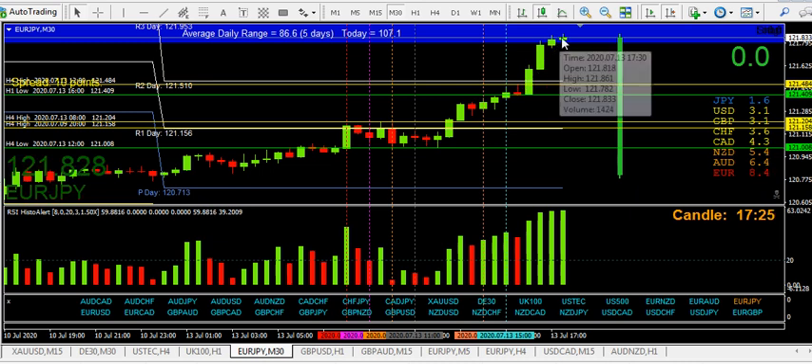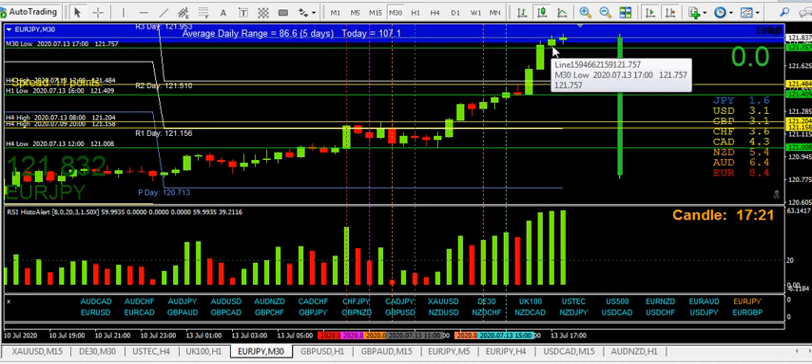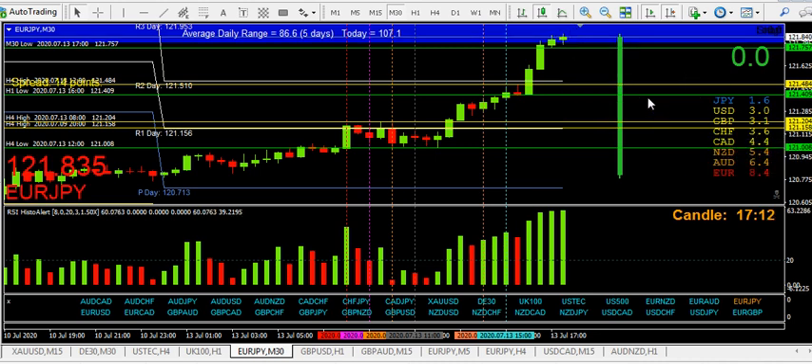On the M30, we've just broken the high of that, which is quite nice, so that gives us a reversal candle there. If it closes below there, pull back, then continuation down to the H1 or this H4 support — that's why that level is in there.